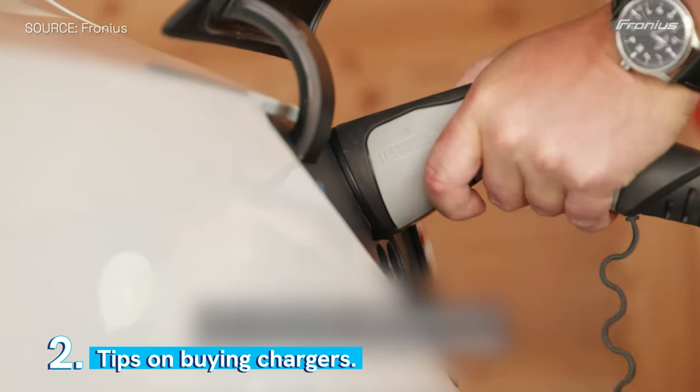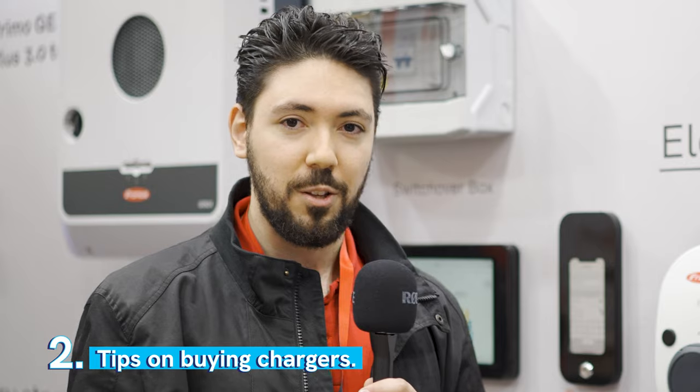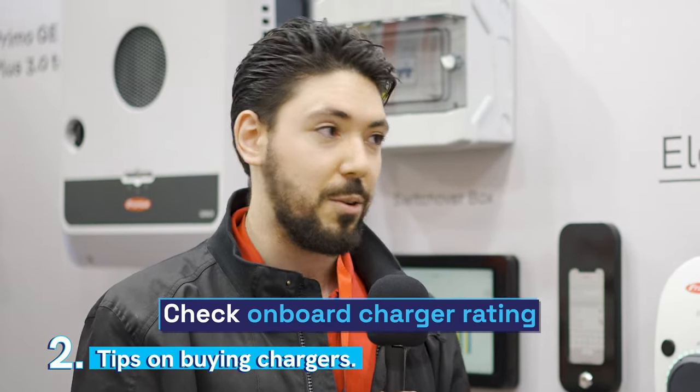If you want to buy a charger like this, definitely look at the onboard charger rating of your car to make sure that a good AC charger like this is suitable.